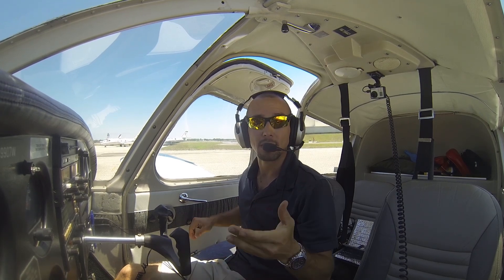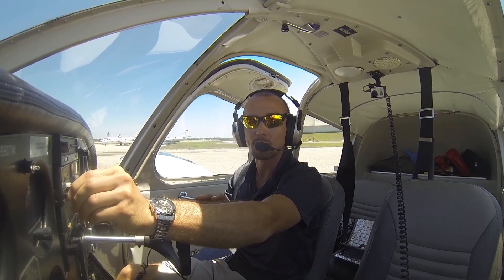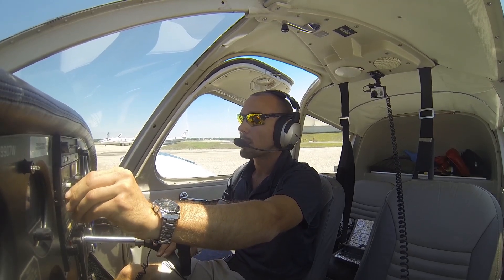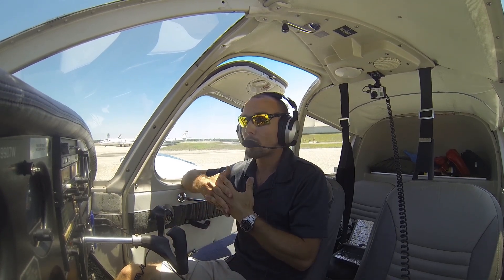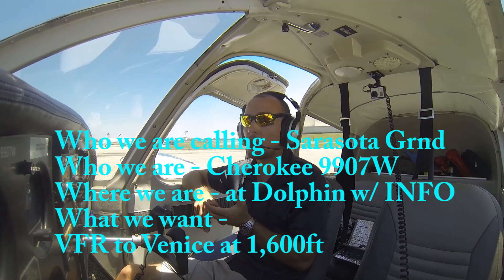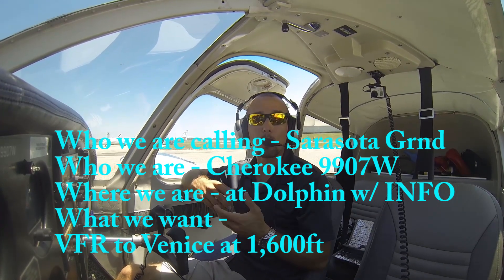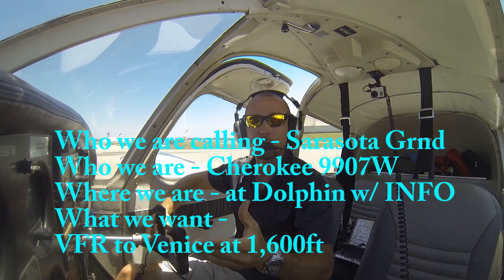Now we're going to call up clearance delivery. Remember, we heard clearance delivery combined on ground control, 121.9. Someone else is getting their clearance right now, so we'll wait for that to finish. What we're going to do is call up clearance delivery — basically ground — and we'll say: Sarasota Ground, who we're calling; Cherokee 9907 Whiskey, who we are; at Dolphin with Alpha, where we are; and what we want to do — VFR to Venice at 1,600 feet. We'll make that call and they'll have a clearance for us.